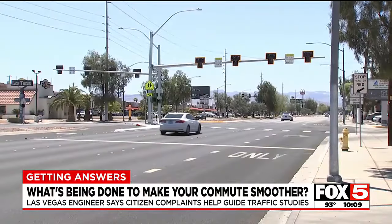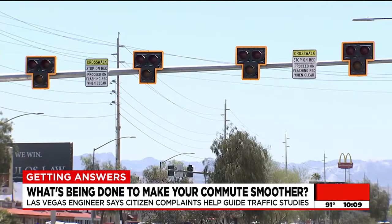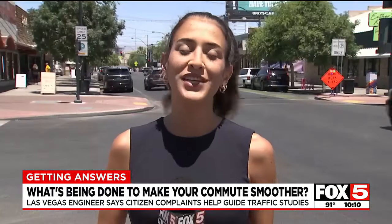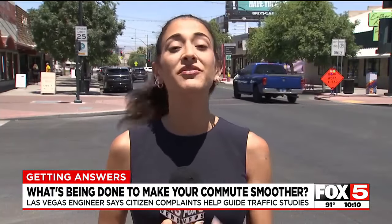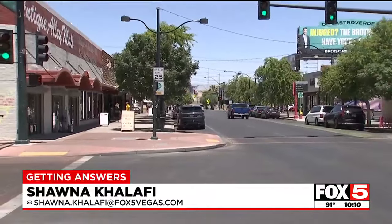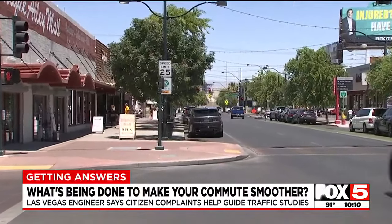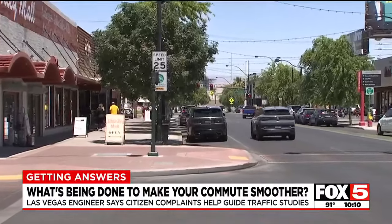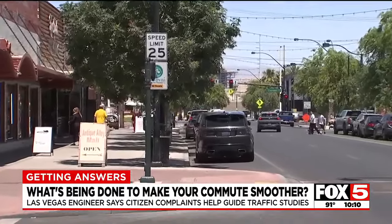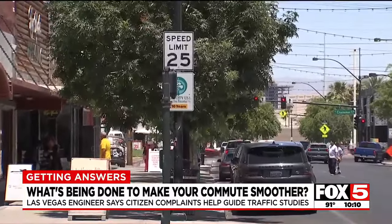Like here at Sahara and Las Verdes, where new traffic pedestrian beacons were recently installed to help people cross the intersection safely. And sometimes these traffic studies can lead to even bigger changes. Like here on this stretch of Main Street near Charleston, the city conducted a traffic study and not only did they notice more pedestrians in the area than they initially thought, they also saw that cars were going lower than the posted 30-mile-per-hour speed limit, so they lowered it to 25.